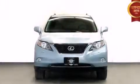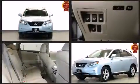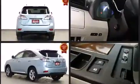Treat yourself to a test drive in the 2010 Lexus RX 350. Under the hood, you'll find a six-cylinder engine with more than 270 horsepower, providing a smooth and predictable driving experience.